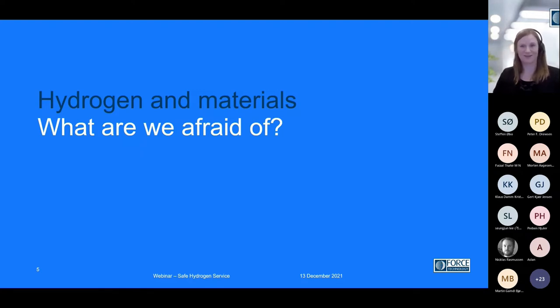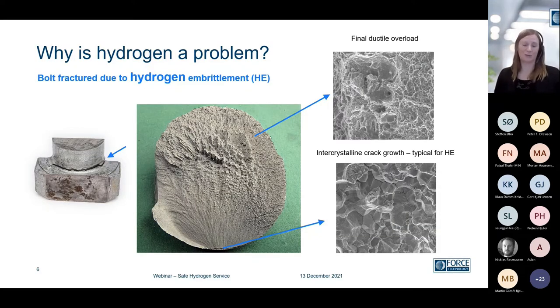With a focus on hydrogen and materials — which is where we come from — what are we afraid of? Of course, there's the aspect of leaks, which is what DGC will talk about later. But from our mechanical and functional component perspective, it is fractures, because hydrogen is able to diffuse into the material, create hydrogen embrittlement, and cause quite rapid and catastrophic failures. This is an example of a large metallic component, a bolt, where we have a very small initiation of hydrogen embrittlement fracture, resulting in a huge fracture of final ductile overload.